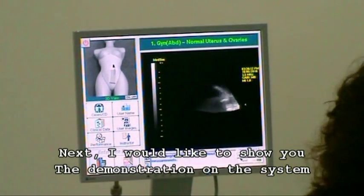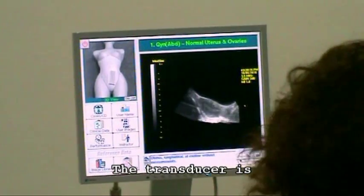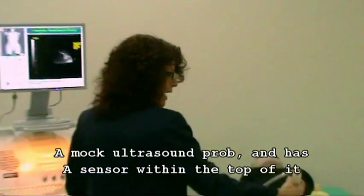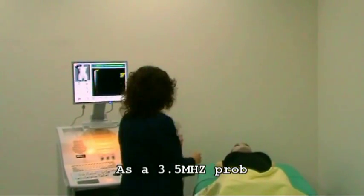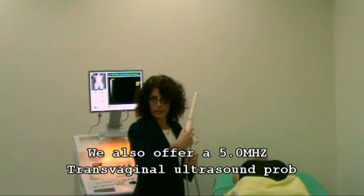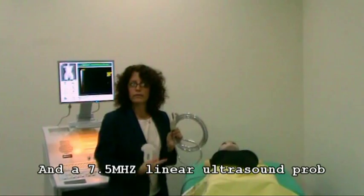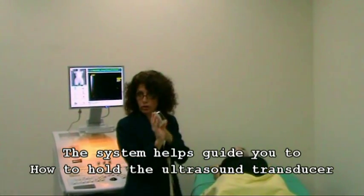Next, I'd like to show you the demonstration on the system. The transducer is a mock ultrasound probe and has a sensor within the top of it — it's a 3.5 megahertz probe. We also offer a 5.0 transvaginal ultrasound probe and a 7.5 linear ultrasound probe. The system helps guide you on how to hold the ultrasound transducer.